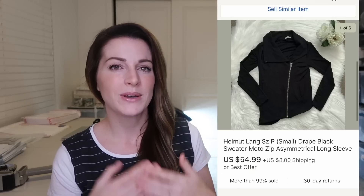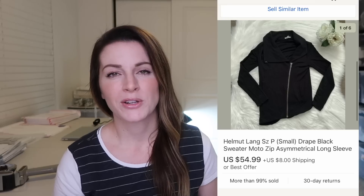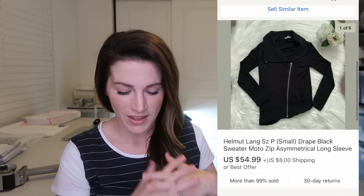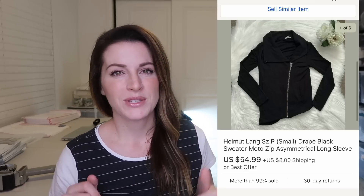This Helmut Lang moto zip asymmetrical sweater was a consignment sale and it sold for $55 plus $8 shipping, which I was totally thrilled with. Helmut Lang tends to sell pretty decently for me — it's a really high-end designer brand, but because this was a more casual sweater look, I was really happy with $55. What I do is split 50/50 after taxes, and that's how we do our consignment.